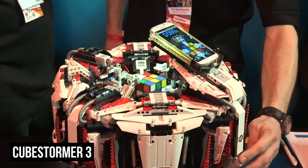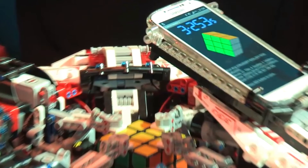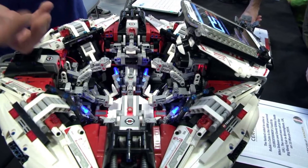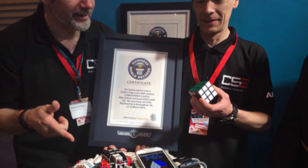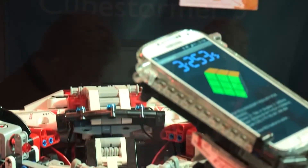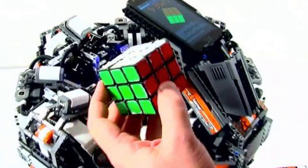CubeStormer 3! A dedicated Rubik's Cube solving robot, the CubeStormer 3's best solved time is a miraculous 3.253 seconds, which is just ridiculous as far as we're concerned. The best part about the CubeStormer is that it's made almost entirely of LEGO bricks, which is super impressive. The robot is powered with an octo-core Samsung Galaxy S4 and uses four high-performance ARM Cortex-A15 cores along with four lower-intensity Cortex-A7 cores to work its magic. Each of these manages its own LEGO Mindstorm actuator. The phone analyzes the cube that it's presented with, instructing the robot on steps it needs to take to solve the cube as it goes.